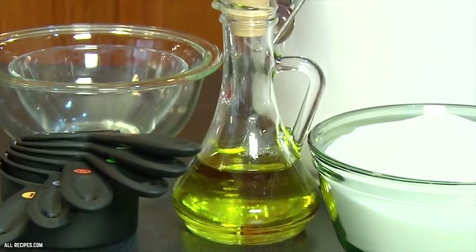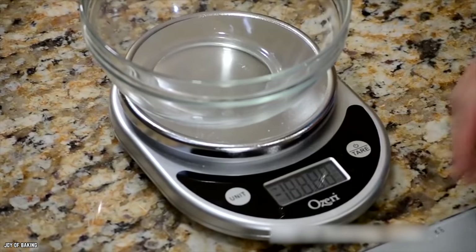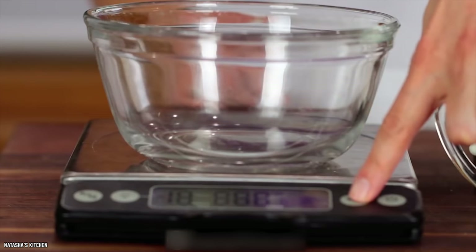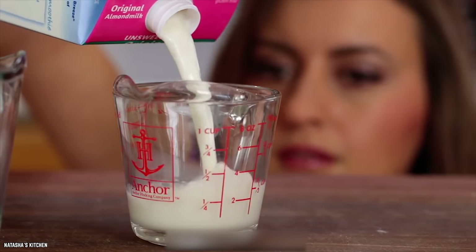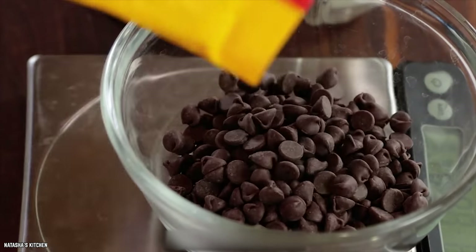One thing you may not be aware of when reading a recipe is quantities. When something says ounces, make sure you're using the right unit of measurement, because ounces refers to both weight and volume. If the recipe is calling for fluid ounces, use a measuring cup. If it calls for ounces, use a scale.